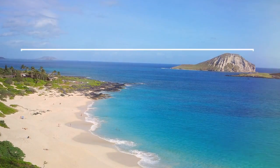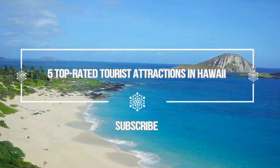Hello guys, welcome to Love is Vacation YouTube channel. Now I want to give you information about five top-rated tourist attractions in Hawaii.